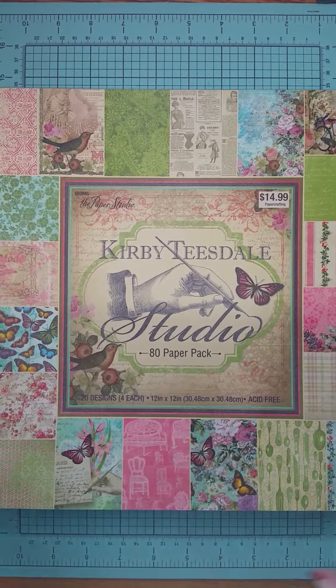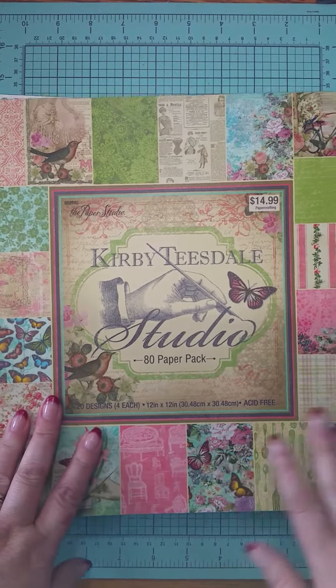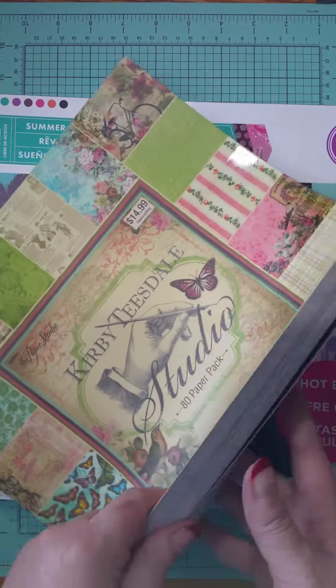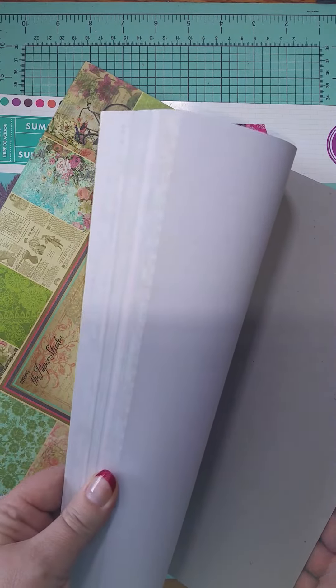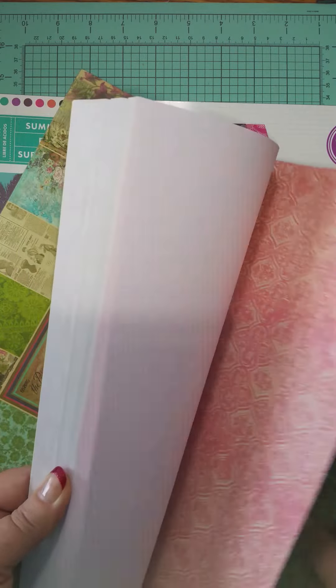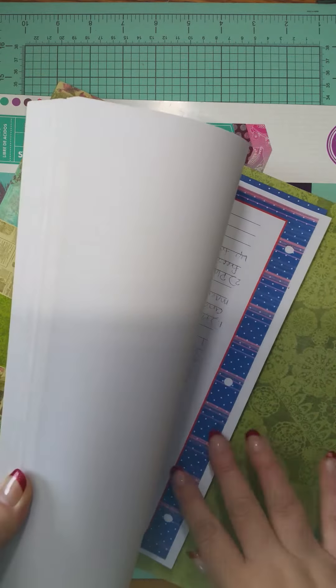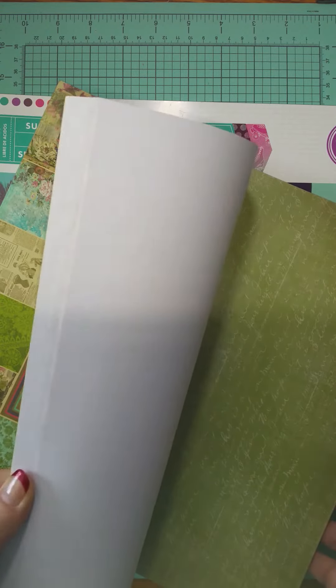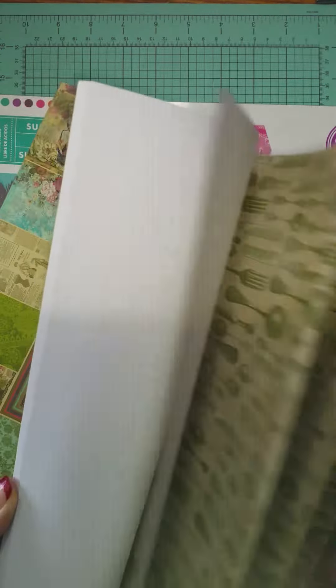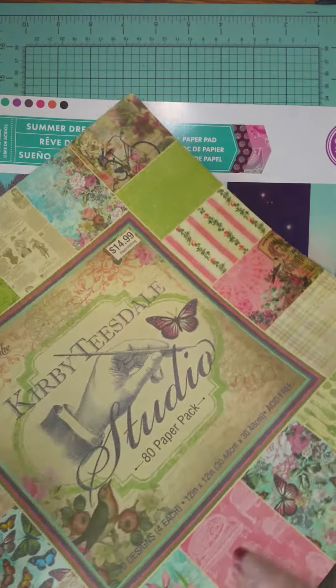These were ones that Rachel had posted that she bought, and I fell in love with it. When I went to see her in Copperas Cove, Colleen and I went to where hers was and I got this one. I'll show you a project I did with one of the pages. We tend to be using this one too — it's probably going to get used quite a bit.